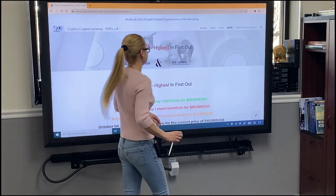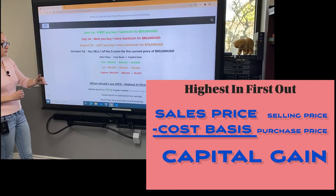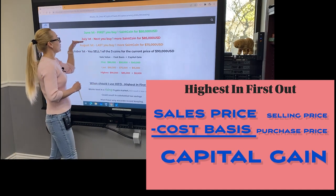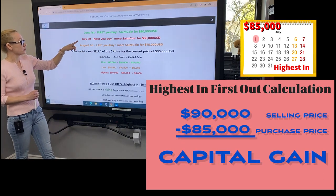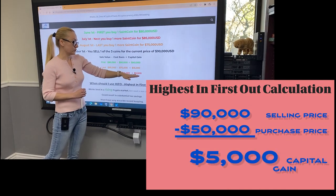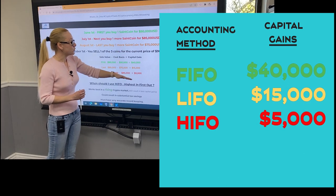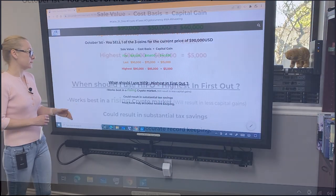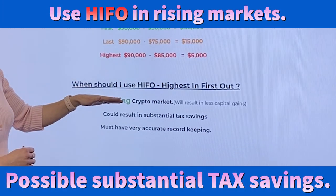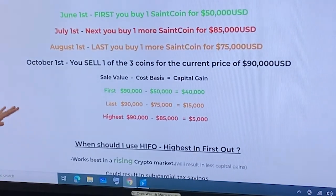The last one is HIFO — highest in, first out. It is not very common, but it is popular for cryptocurrencies. The highest amount was the coin we purchased on July 1st. So our sell price of $90,000 minus $85,000 for the coin we purchased on July 1st will result in a capital gain of only $5,000. You will see that based on the accounting method you use, it will make a huge difference in capital gains at the end of the year. HIFO works best in rising crypto markets, could result in very substantial tax savings, but it's usually the hardest one to keep track of. You should use additional software to keep track.